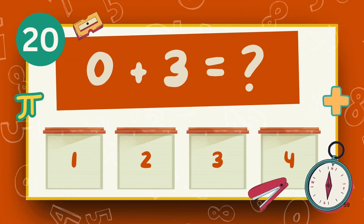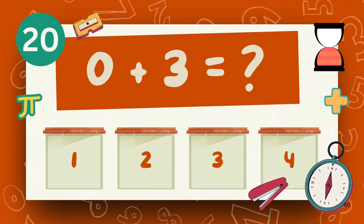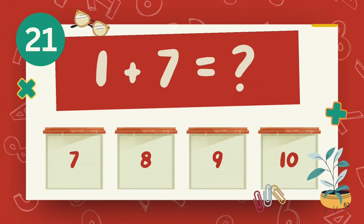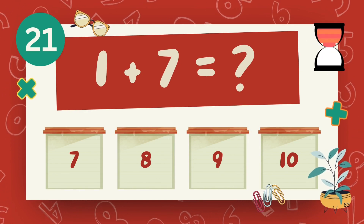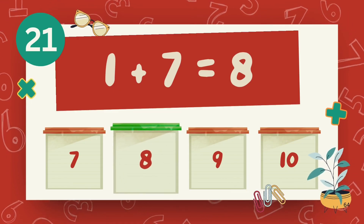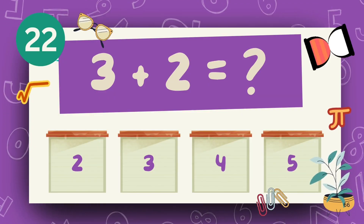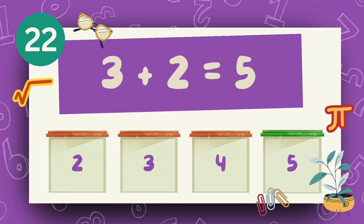What is 0 plus 3? The answer is 3. What is 1 plus 7? The answer is 8. What is 3 plus 2? The answer is 5.